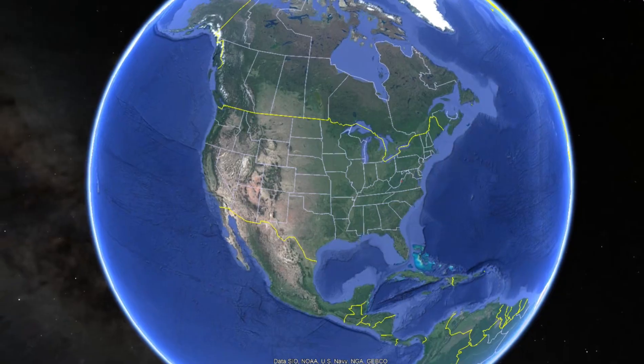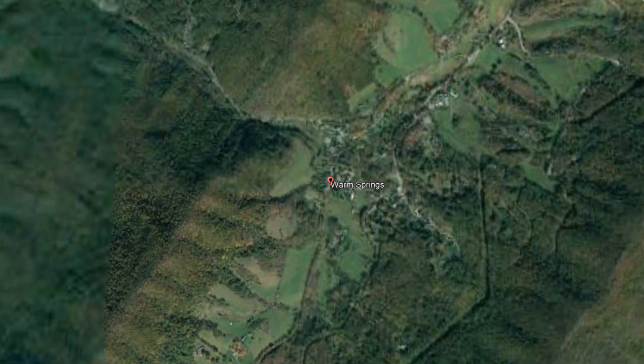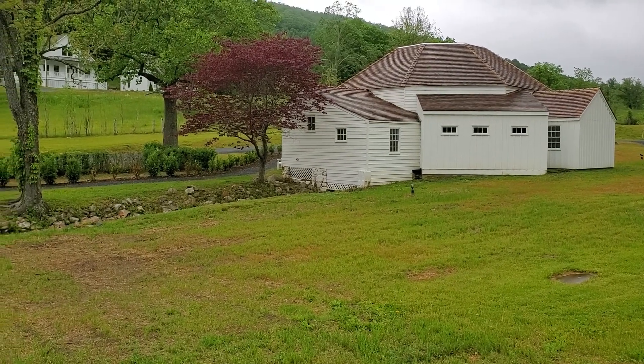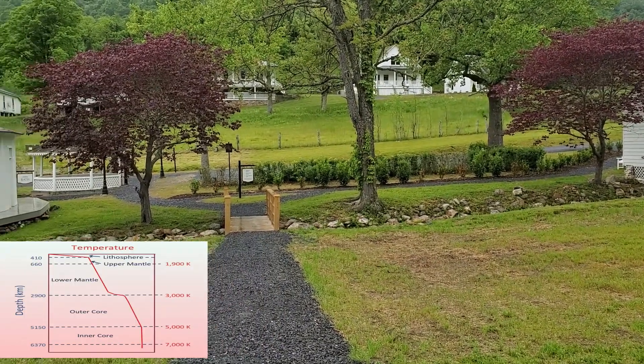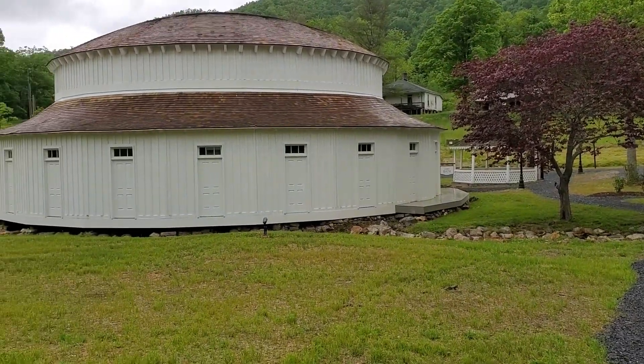The geothermal springs of Warm Springs Pools is located in western Virginia — aptly called Warm Springs. The pools are heated by a geothermal gradient, not volcanism. The temperature of the geothermal gradient increases by 1.5 degrees Fahrenheit, or 1 degree Celsius, for every hundred feet of depth.